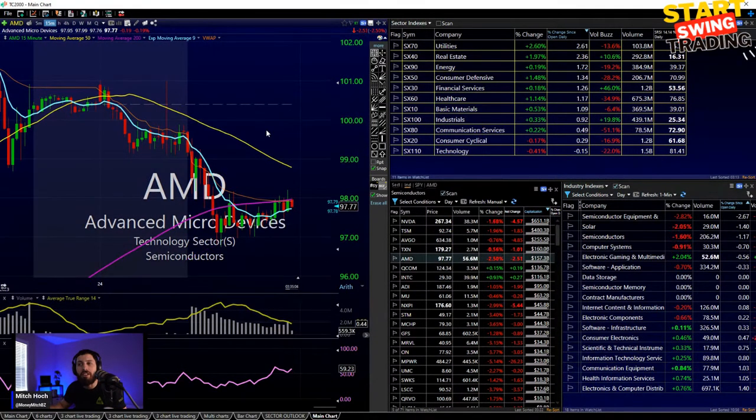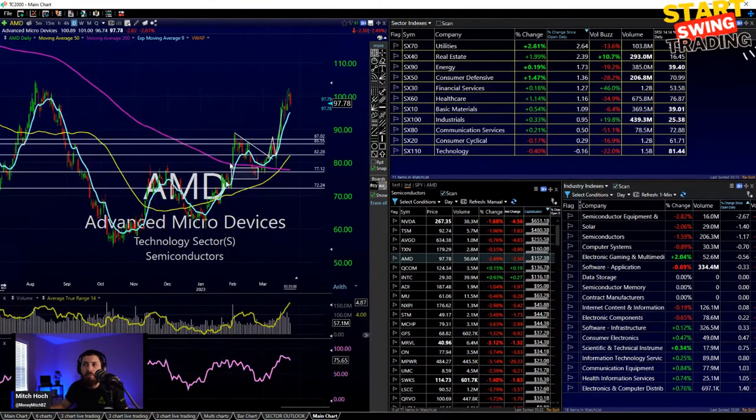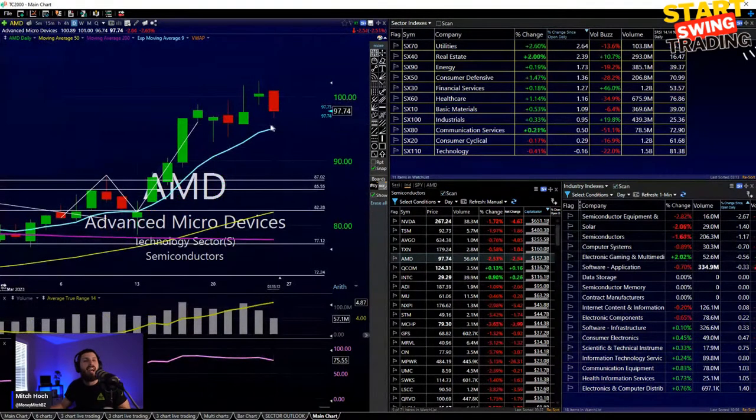AMD still pretty weak today — similar double topping pattern, pulling back, could come back towards about 95. Jay says almost all opening flushes the last few weeks have been bought — something to keep an eye out for. Too many bag holders playing this game. We'll see what happens.